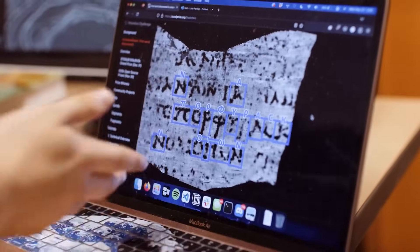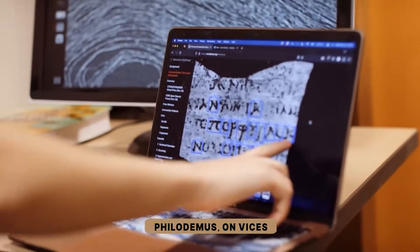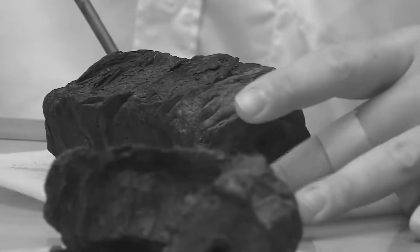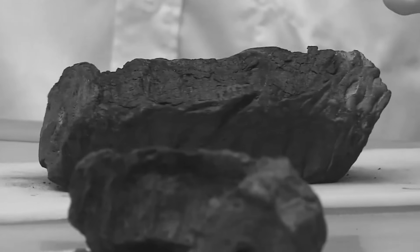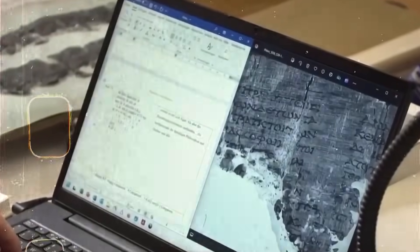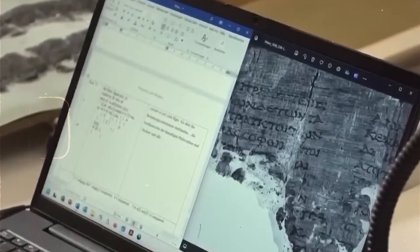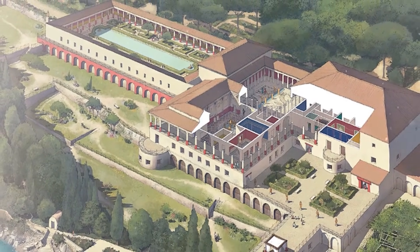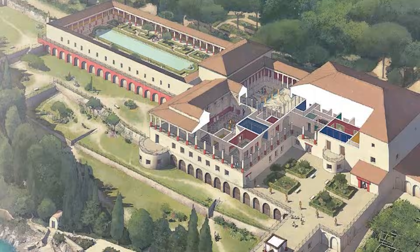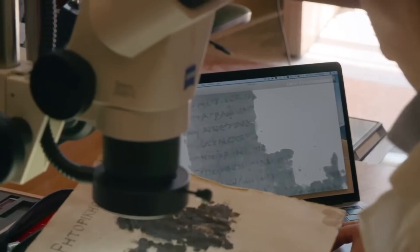The team kept going, feeding the machine more scans and refining the models. One day, inside another unopened scroll, a full title appeared: Philodemus, on Vices. It was the first time a book title had ever been read from within a scroll that remained completely sealed. The achievement proved that the work was not theoretical anymore — the library was speaking clearly. Ideas written in a villa near the Bay of Naples had survived fire, time, and centuries of failed attempts, revealed after 2,000 years, preserved inside what looked like burned debris.